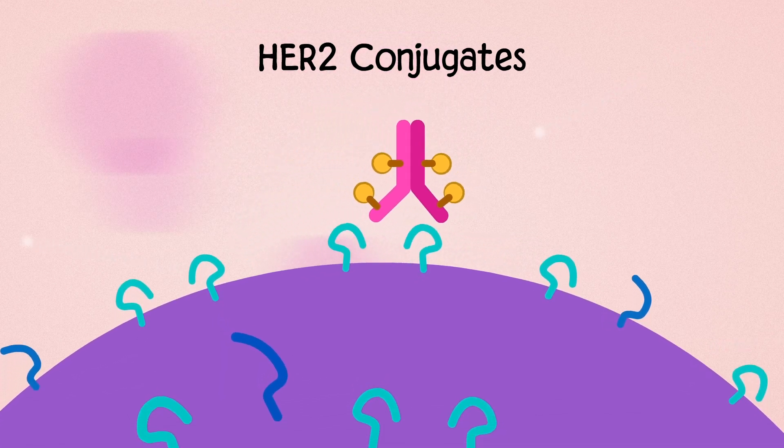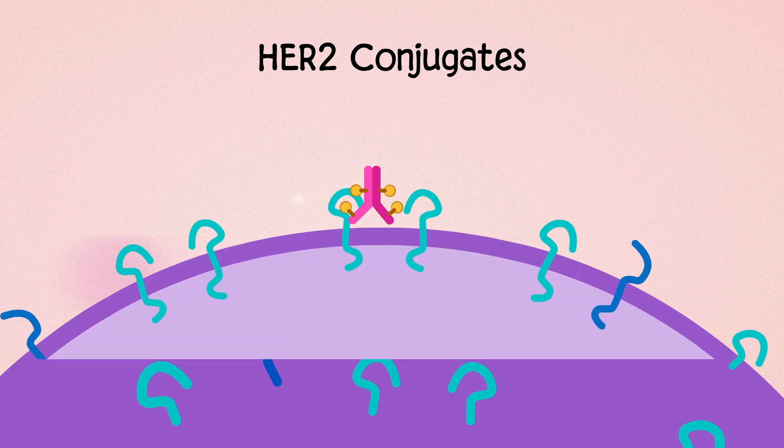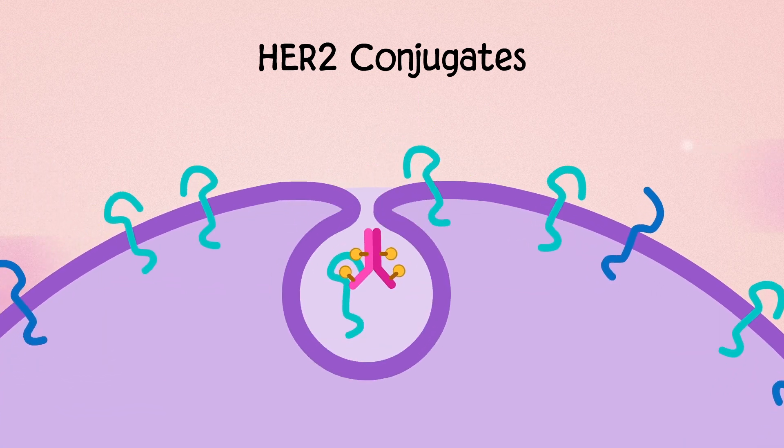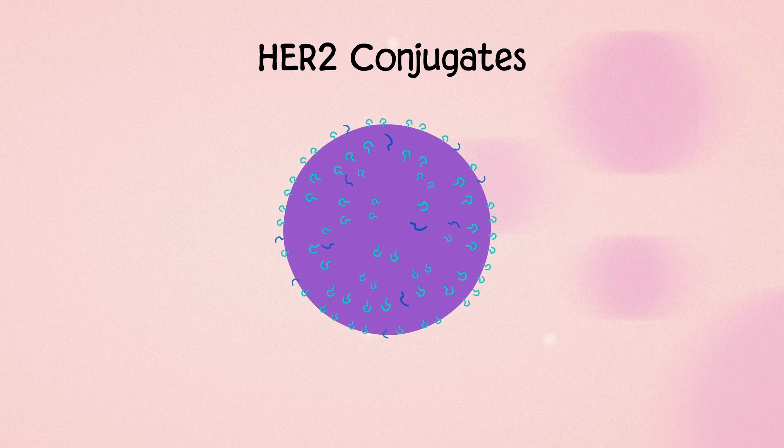The chemo can be delivered directly to HER2-positive tumor cells. After binding with a HER2 receptor, the HER2 conjugate is pulled inside the tumor cell, where the chemotherapy is released to help destroy the cell.